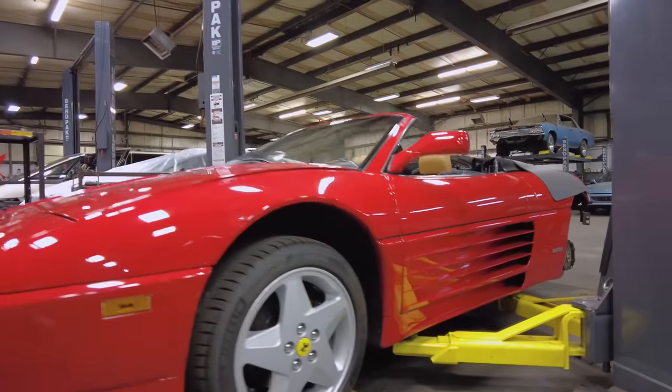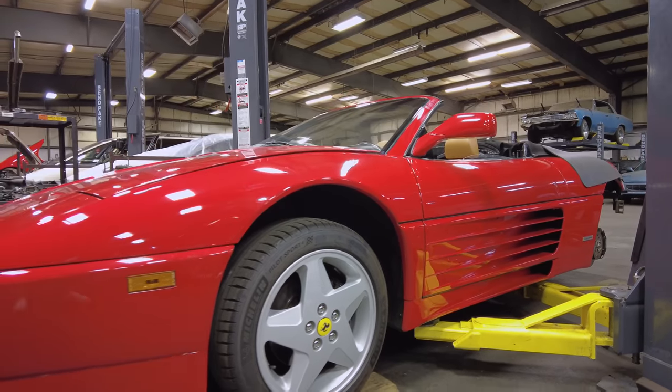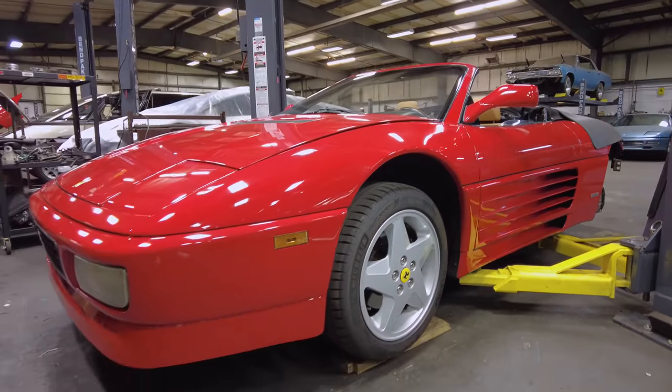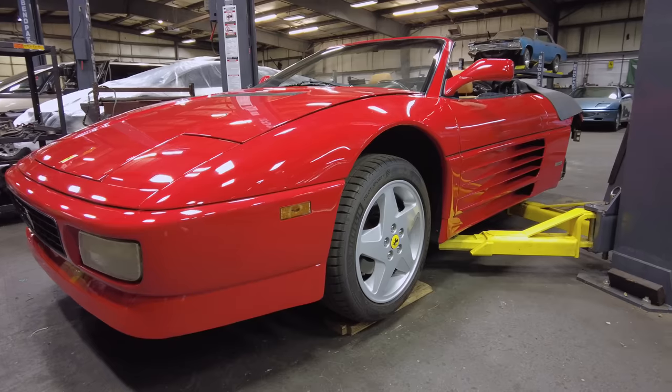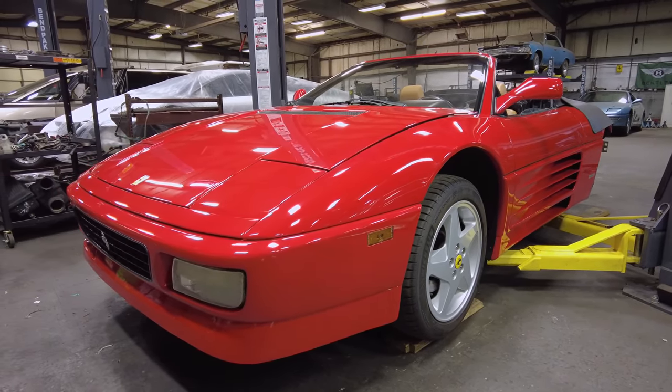I really like the side strakes on the side — you can see them on the door. It's reminiscent of a Testarossa. One thing that the 355 does better than this one is sound better. It's got the five-valve heads on it and it sounds amazing, but I believe the 348 looks better.